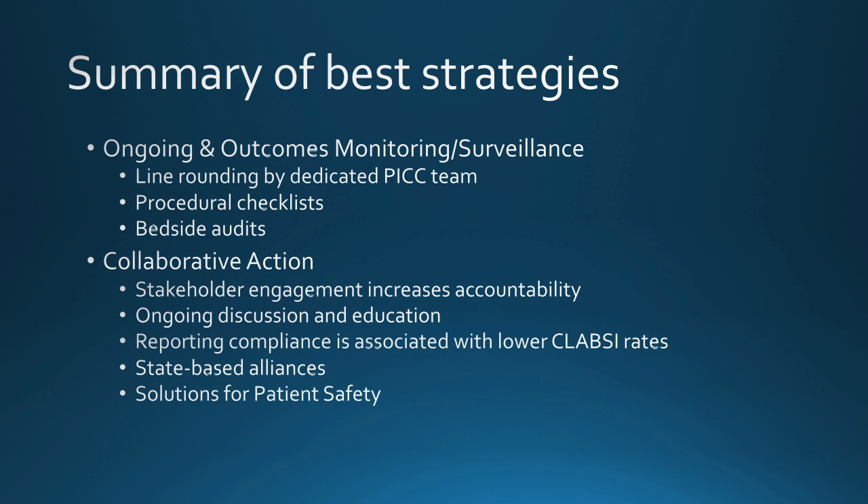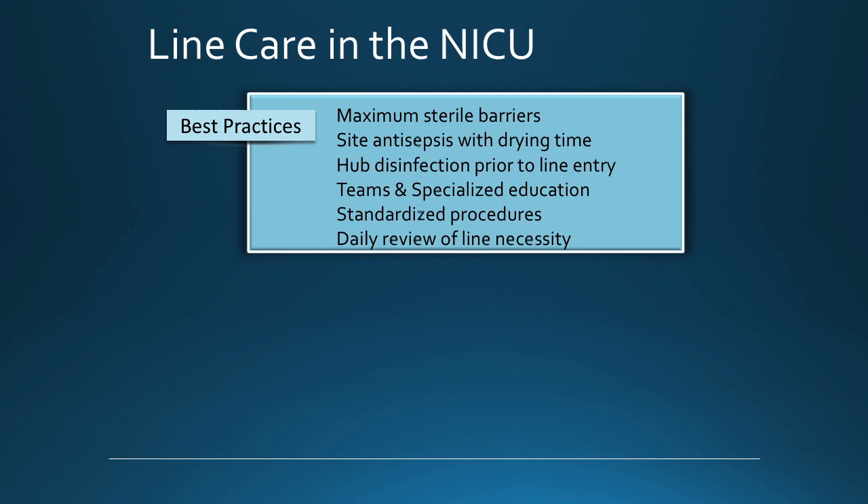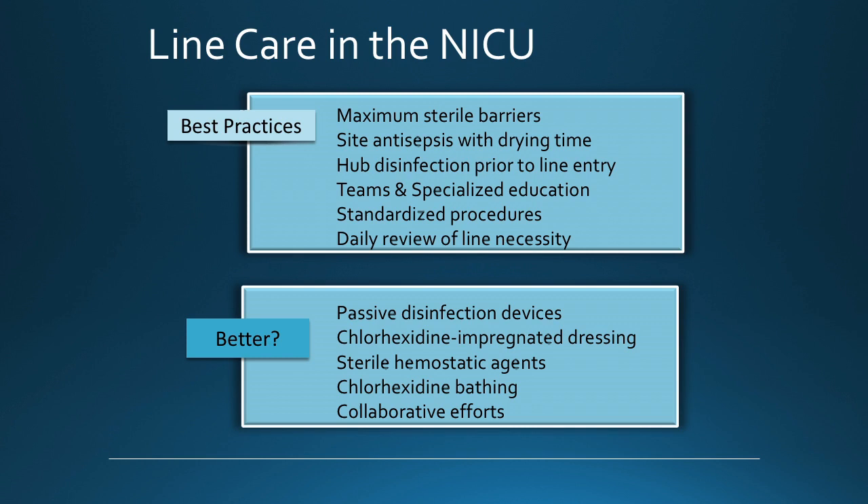To summarize best practices: maximum sterile barrier precautions, skin antisepsis with drying time, hub disinfection prior to line entry, specialized teams and education, standardization, daily review of the line, and removal when no longer needed. If these strategies are not sufficient to bring you to your goal of zero CLABSI, what other strategies might be better?